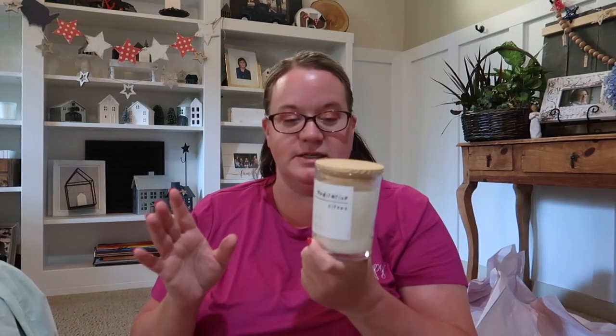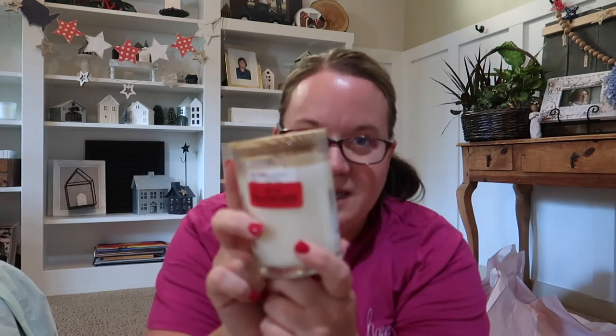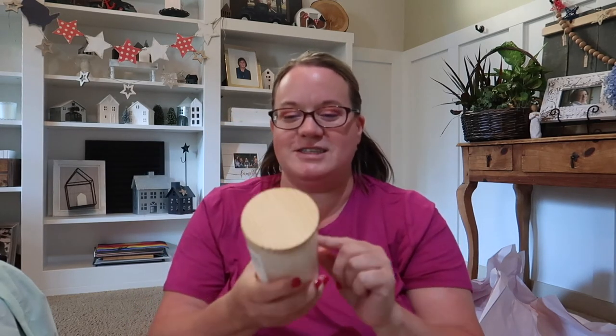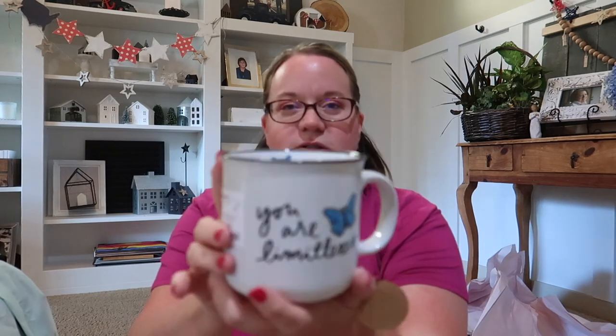The next two items are for my daughter to give to a friend for her birthday — she doesn't watch the videos so hopefully she won't see this. I was also showing my daughter how to save money on candles and birthday presents. She was looking at the regular-priced candles at $10 to $15, and I told her to check the clearance section. She got one for $5. She also got this mug for her friend — it says 'you are limitless' with a little butterfly inside and a black rim around the edge. Really cute.